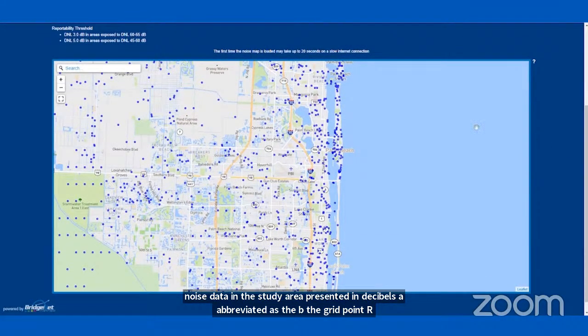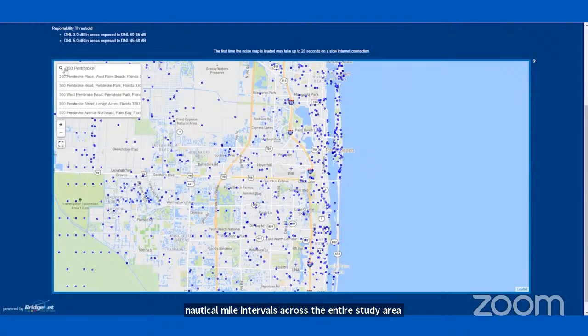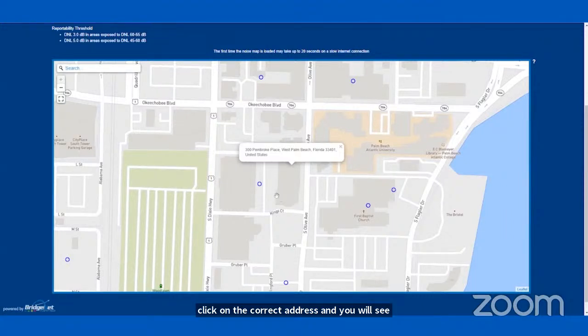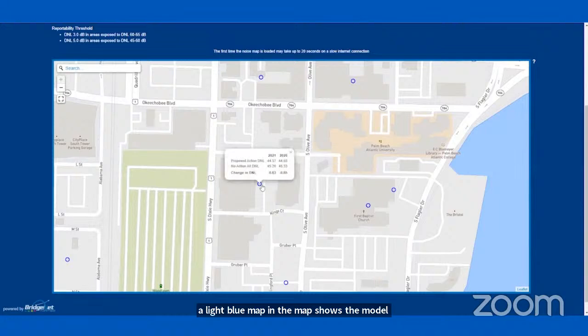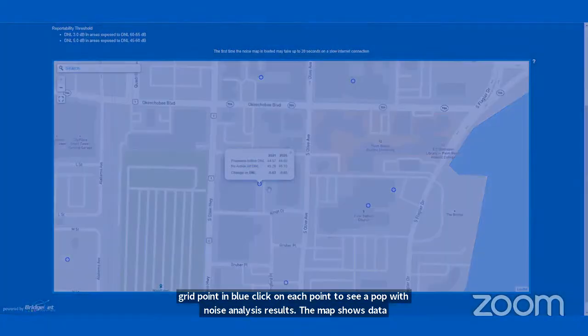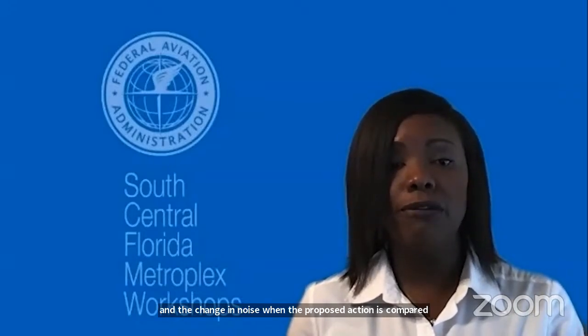The map opens to the study area. In the search bar, start typing your address and similar addresses will pop up. Click on the correct address and you will see a light blue map pin. The map shows the model grid points in blue. Click on each point to see a pop-up with noise analysis results, including DNL calculated for the alternatives and the change in noise when the proposed action is compared to the no action alternative.